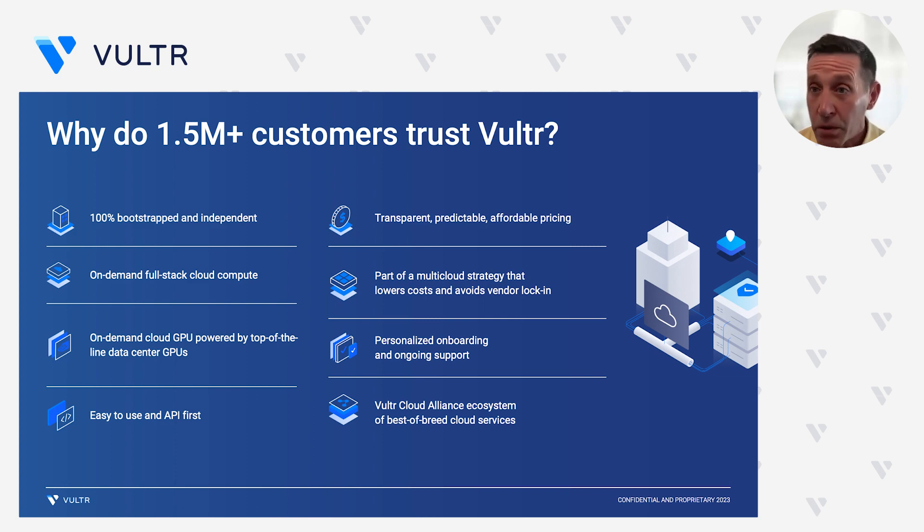We also offer full-stack cloud compute. What this means is that you have a range of some of the best compute options to meet the different types of workloads that you're deploying. We were also a pioneer in introducing cloud GPU into the market with the full range of NVIDIA's leading GPUs — from the H100, A100, A40s, and A16. For people building new AI-powered cloud-native applications, our full-stack approach across cloud compute and cloud GPU in all regions around the globe is unparalleled and cannot be beat.